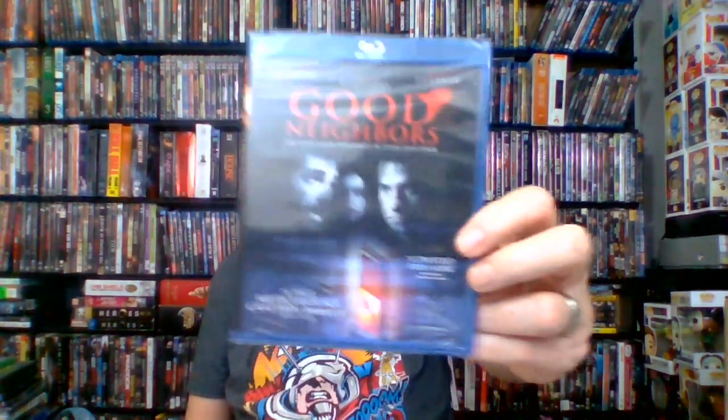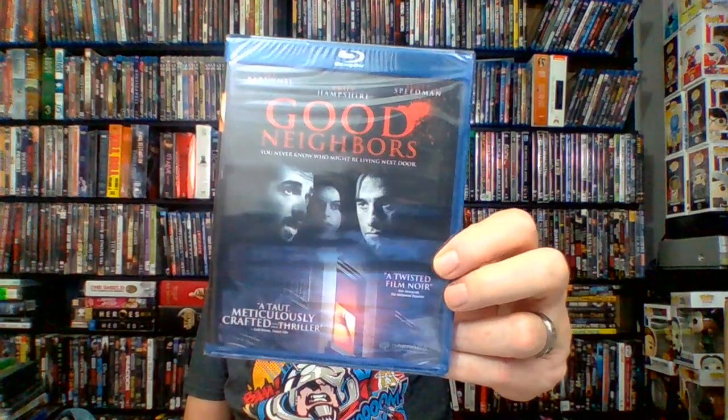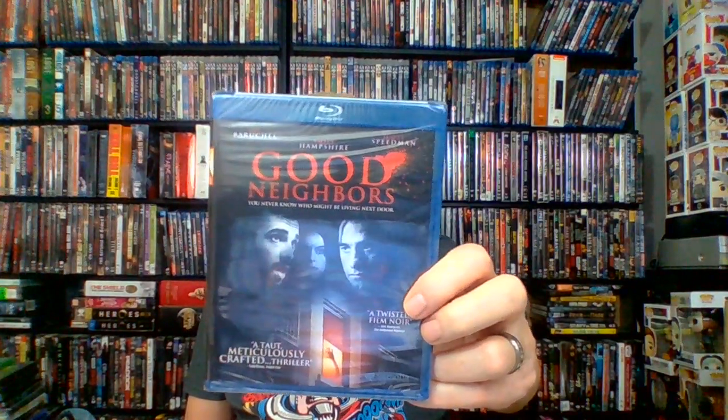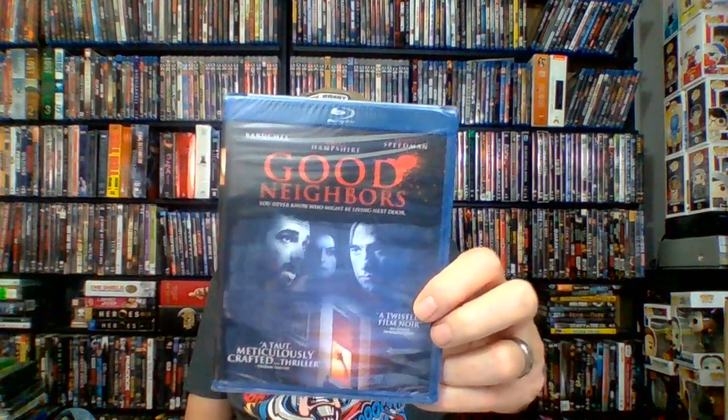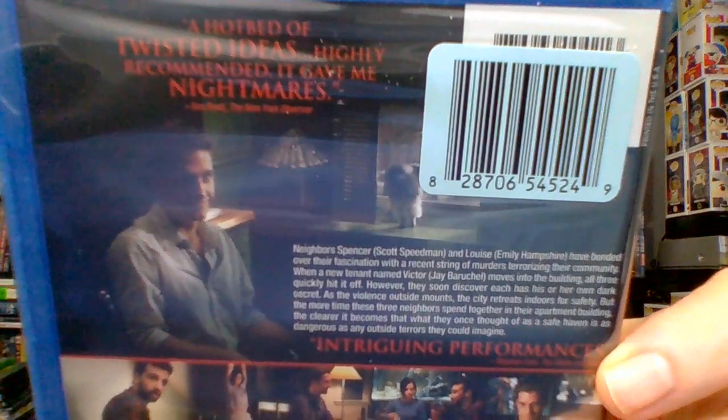Next up: Good Neighbors — R-rated, 2010, 99 minutes, drama thriller from Magnolia. I've seen this one and I liked it. It's a Canadian film about a serial killer loose in a Montreal neighborhood. Basically takes place in an apartment building — the killer gets out there and takes care of business. Pretty good movie, I enjoyed it.